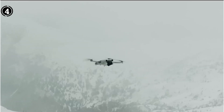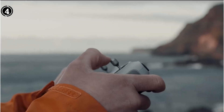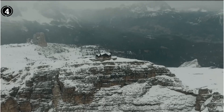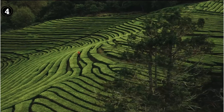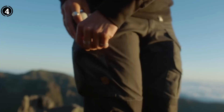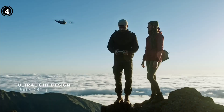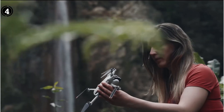An outstanding attribute of the DJI Mini 3 Pro is its exceptional zoom prowess, providing a remarkable 56x magnification capability. This zoom functionality ushers in a realm of opportunities for surveyors, enabling meticulous scrutiny of specific zones of interest, precise identification of intricate details, and informed decision-making that stems from comprehensive data.